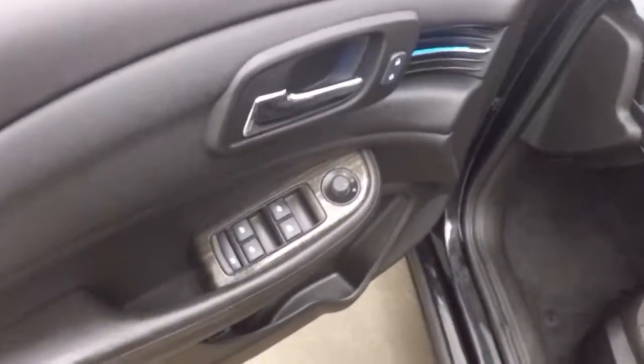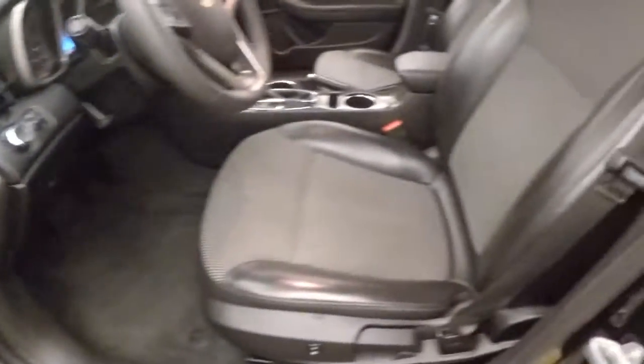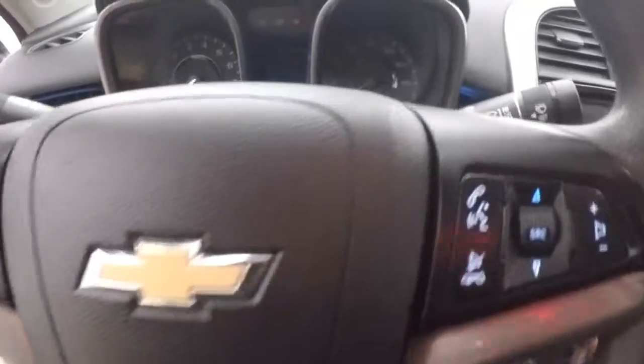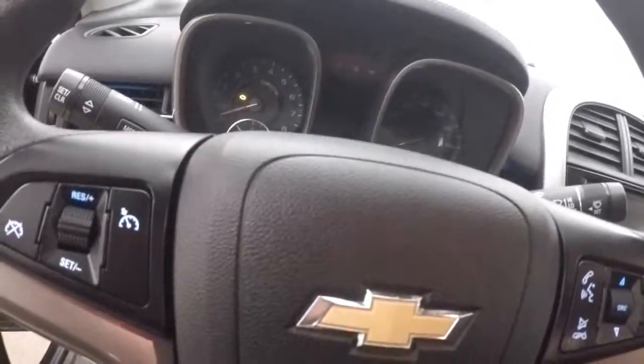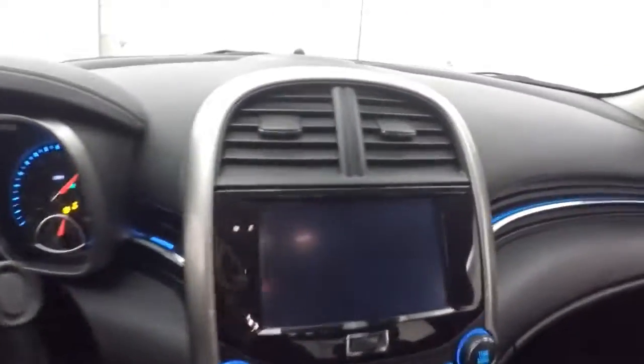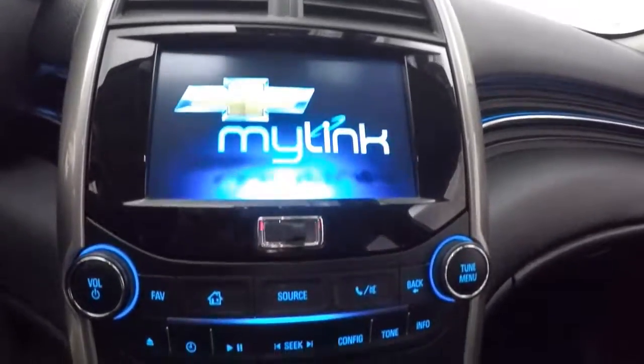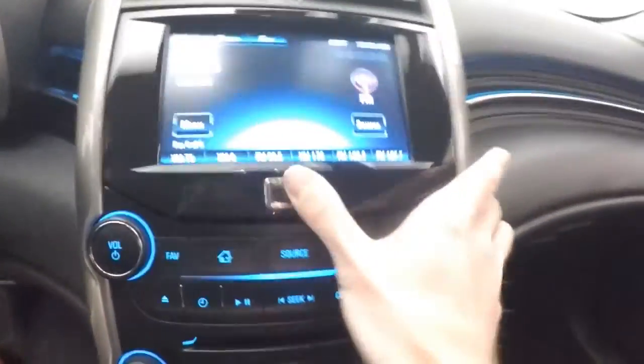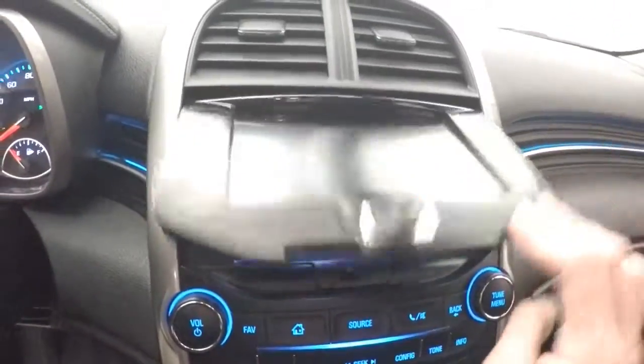Great interior, great shape. Controls on the door — half power, half manual seats. Cruise control, Bluetooth and stereo controls on the steering wheel. Nice touch screen display, stereo, climate control, and a little hideaway cubby behind the screen.